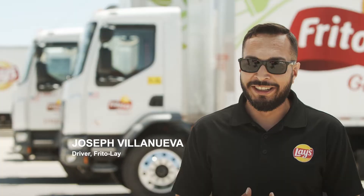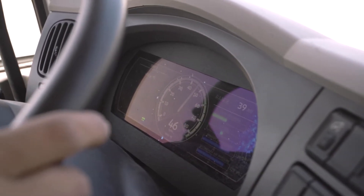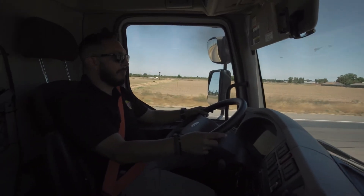Also, the regenerative braking was a little odd at the beginning, but now I use that more than I would the regular brakes.